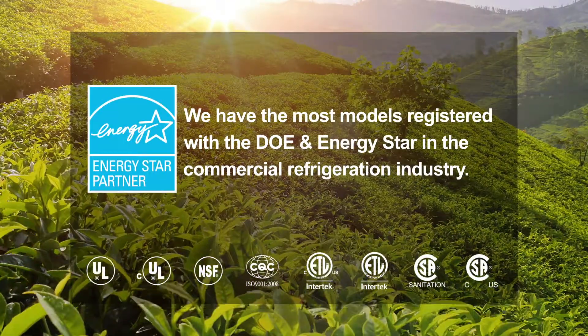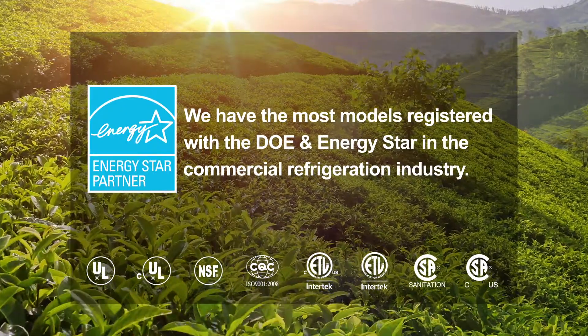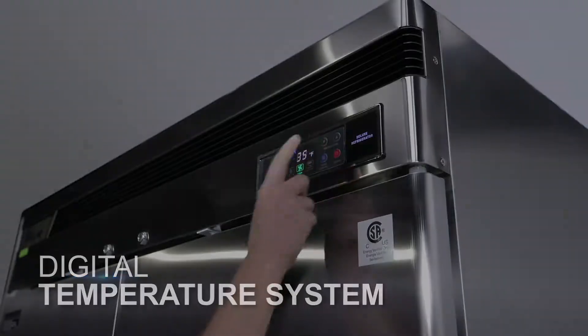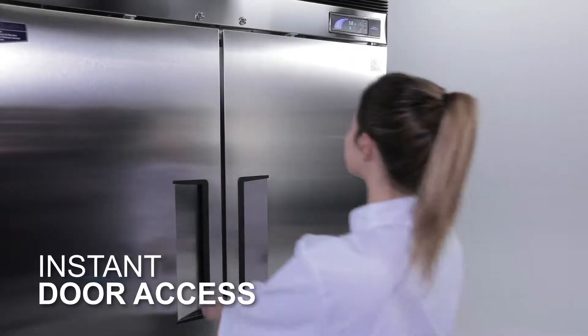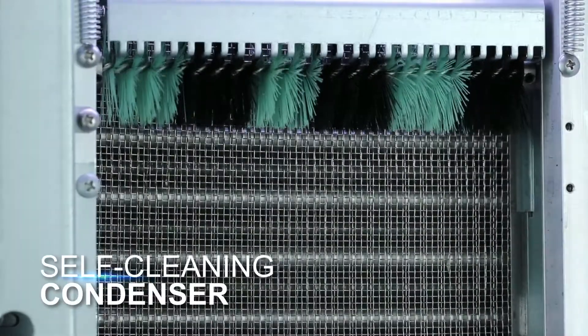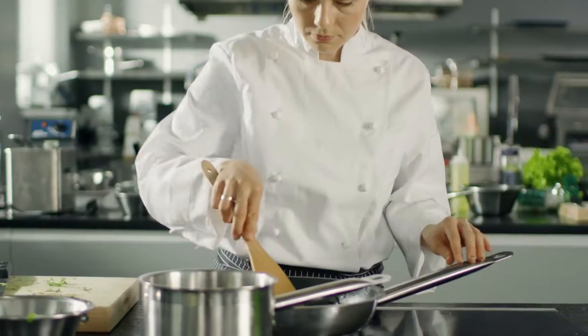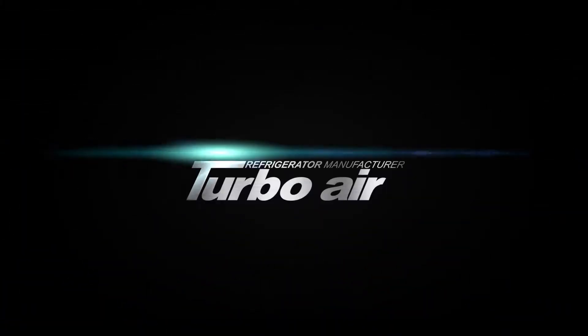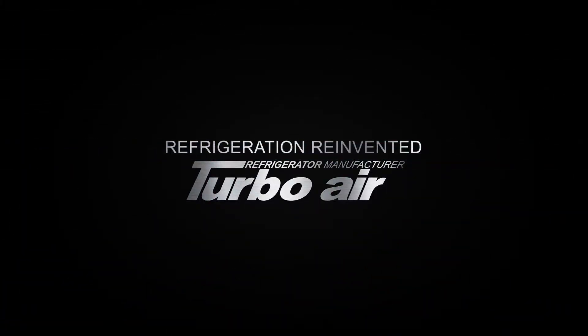We have the most models registered with the Department of Energy and Energy Star in the entire commercial refrigeration industry. Join the TurboAir family today and enjoy flawless design, state-of-the-art technology, and the fastest service in the industry, all at an incredible value. Every customer has the right to choose the best product — TurboAir, refrigeration reinvented.